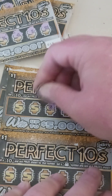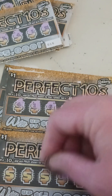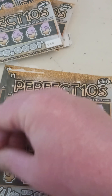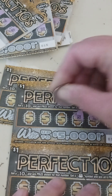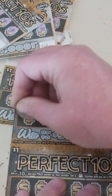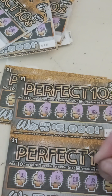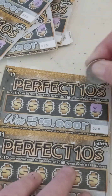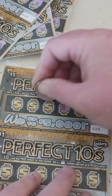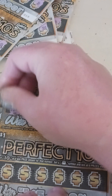Going through 18 — nothing on those — back down to the end now, see if we pull out one more win. Yep, it's another dollar.